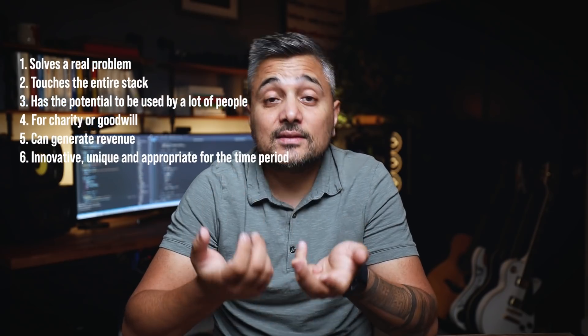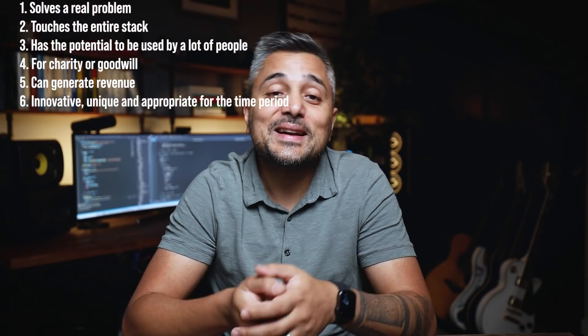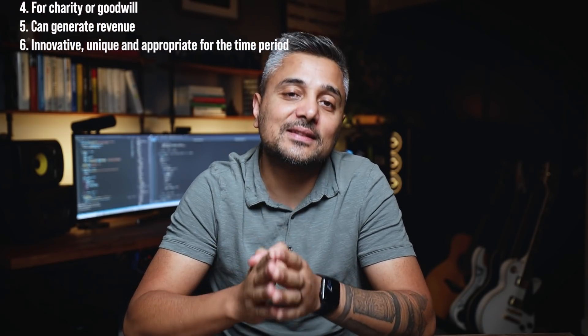Fourth, something that is for charity or goodwill. Fifth, something that can potentially generate revenue. Sixth, something that is innovative, unique, and appropriate for the time period. Let's look at a few examples to understand what I mean.